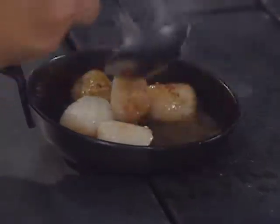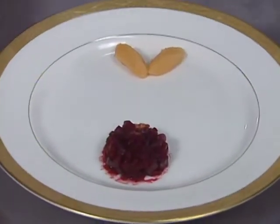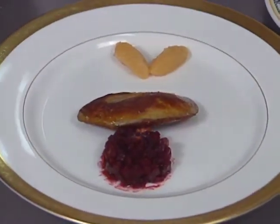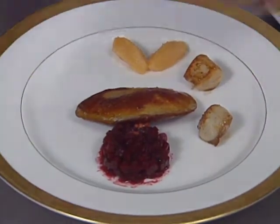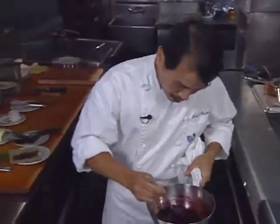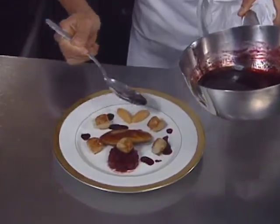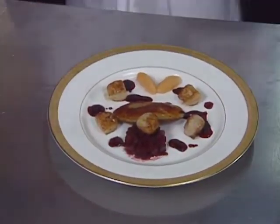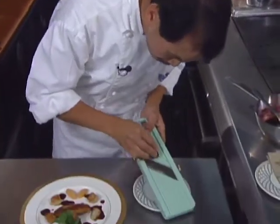The cape scallops are also sautéed in hot butter, making sure to give them a nice color and caramelize. The chef then completes the plate — the foie gras goes on first, followed by the cape scallop, then bits of the beet vinegar dressing. For the final touch, some small finger mash and a garnish of sliced white truffle.